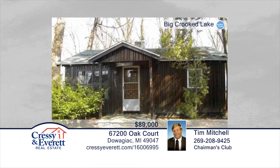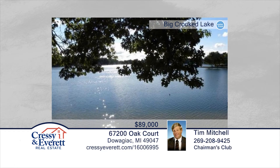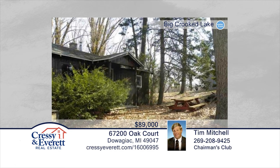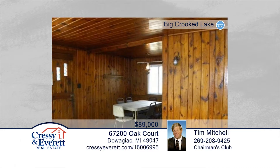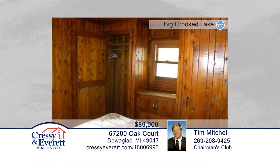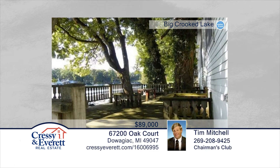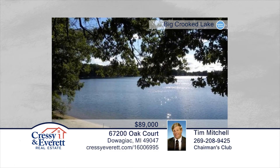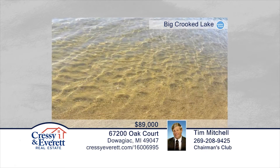Tim Mitchell presents Lakefront Access Without the Hassle. Seated on Big Crooked Lake in Sister Lakes, Michigan, you'll find unit number one of Woodland Point Condos. This is a two-bedroom, one-bath unit that boasts incredible views from the shared deck. Seated on a private cul-de-sac surrounded by woods, this is an affordable way to be on the lake without the high property taxes. This unique property is ready and waiting for you to make it yours. Call now to explore lake living in person.